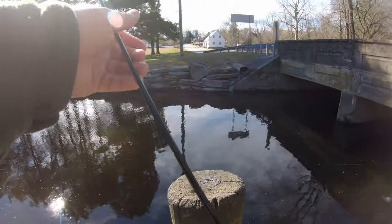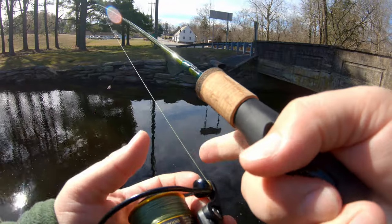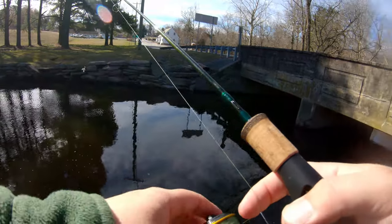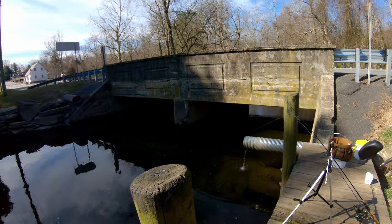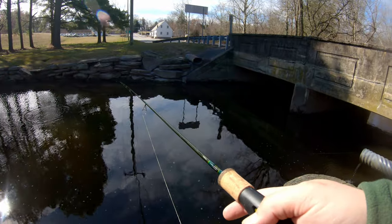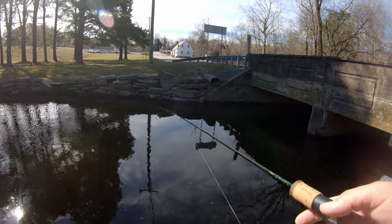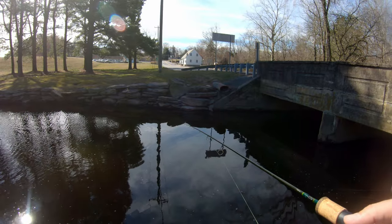All the ones I've caught have been on grass shrimp. I've only gotten one hit on a minnow and I didn't catch it, so looks like grass shrimp is the bait for today. I'm up to six yellow perch and two big bluegill. All the other perch have been pretty small, but the bite's been pretty consistent.